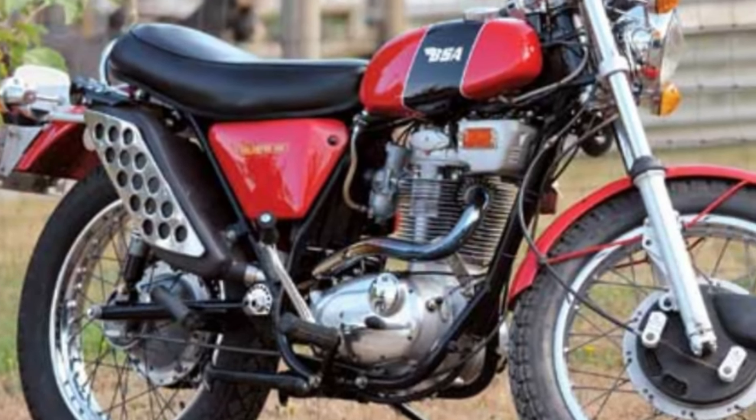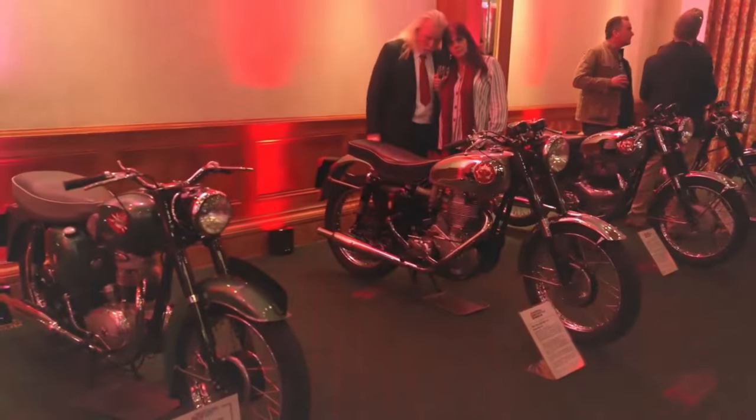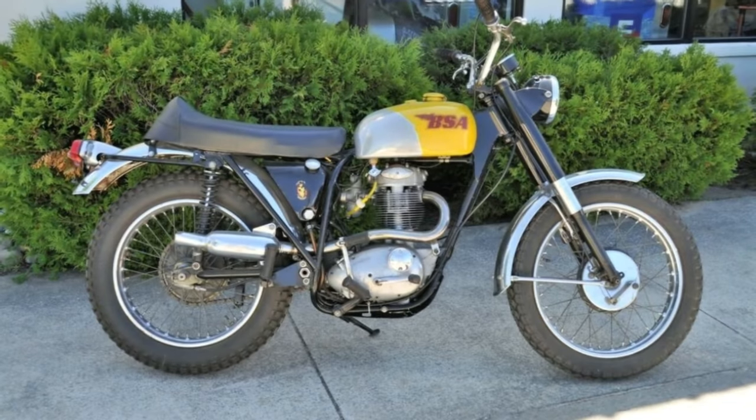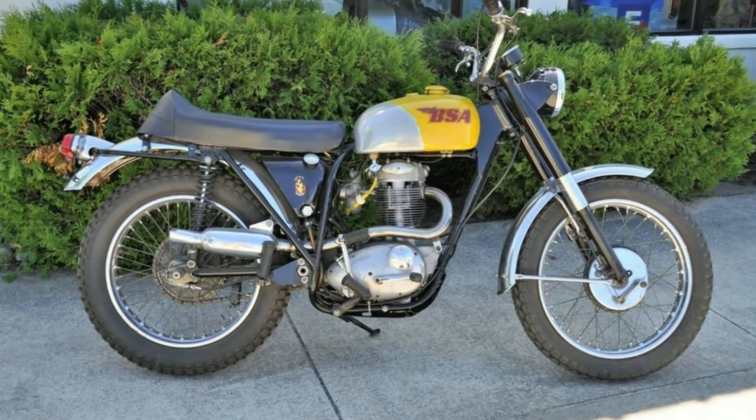It is the BSA Gold Star B50 of the early 70s, a model that was the swan song of Birmingham Small Arms, which closed its doors shortly thereafter due to very short-sighted industrial management.